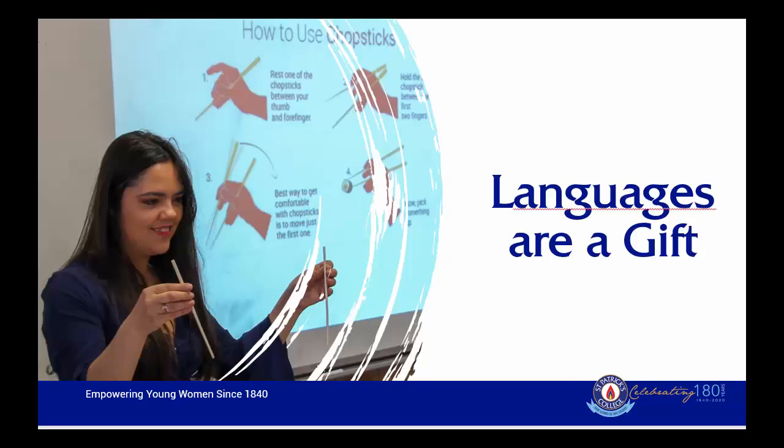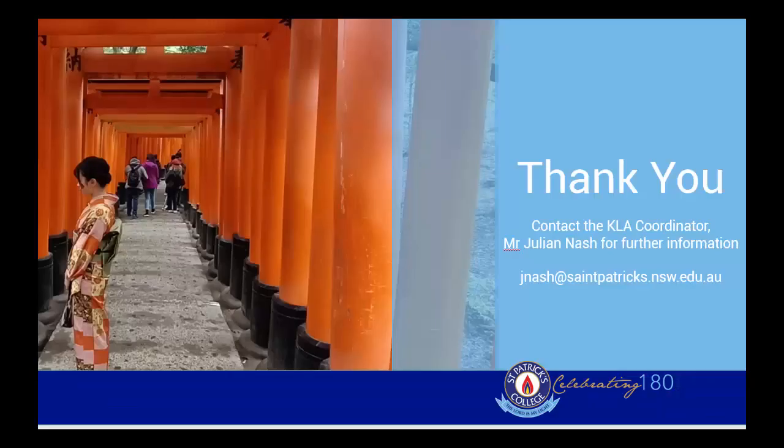Students at St. Patrick's College who have graduated after studying a language often comment that studying a language was a gift. It is something they have been able to take away, and it has had a positive impact on their lives and provided them with many different opportunities. If you require any further information or have any questions, please make sure to contact Mr. Julian Nash. Thank you very much.